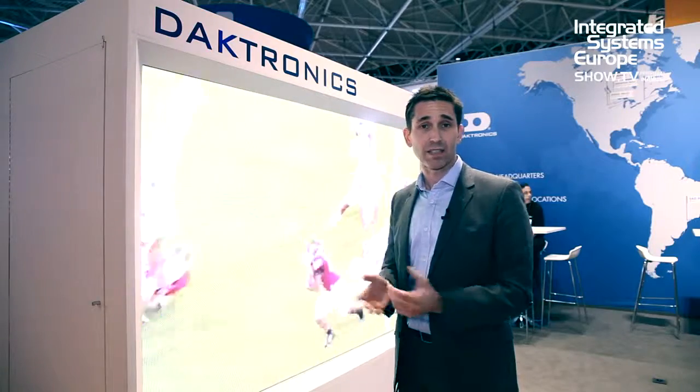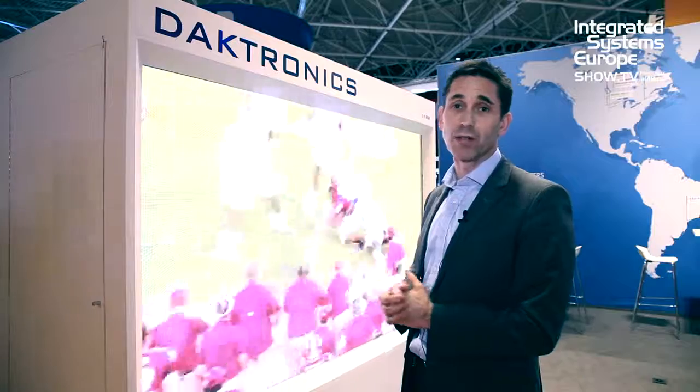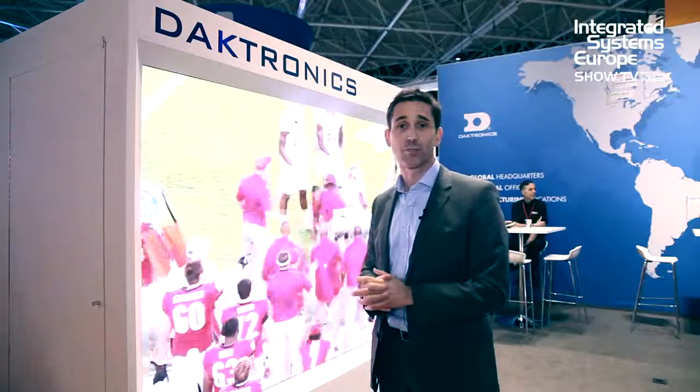If you would like to learn more about Daptronics, please go to www.daptronics.com. Thank you.